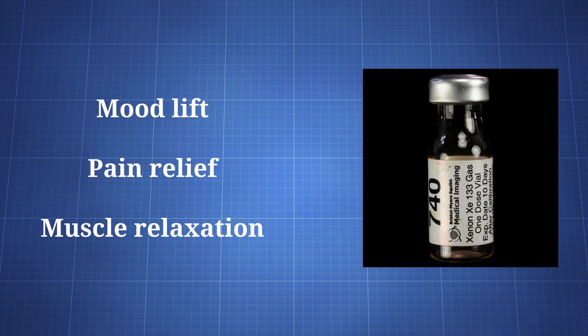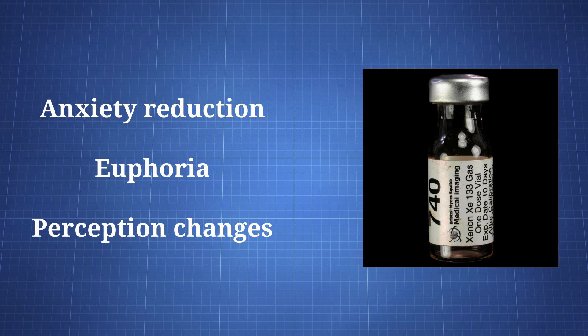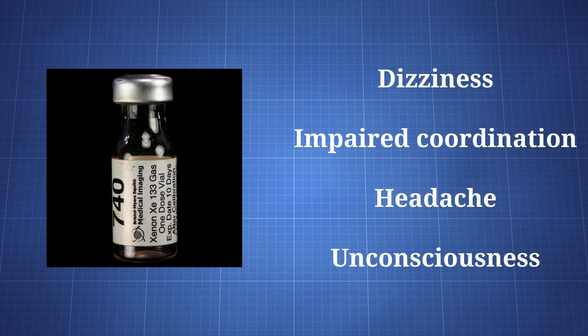The positive effects of xenon can include mood lift, pain relief, muscle relaxation, anxiety reduction, euphoria, and perceptual changes, such as with depth perception. Its negative effects may include dizziness, impaired coordination, headache, and unconsciousness.